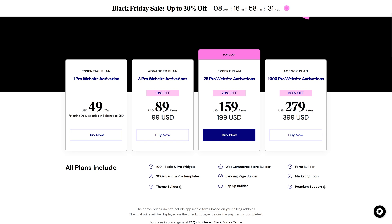This is really something. They just lowered their price from $1,000 to $400 for the 1000 Pro website activations. I think it has something to do with the fact that it's not that popular anymore — I think Divi is winning the race. However, let's continue.